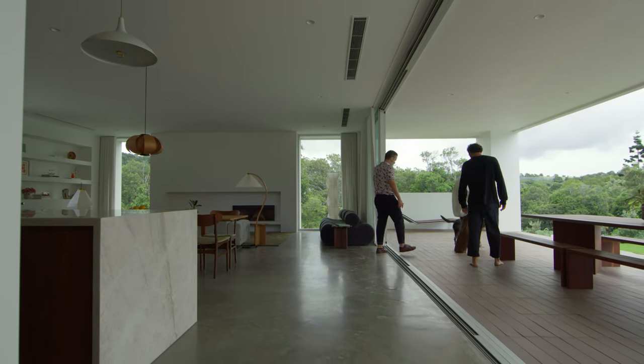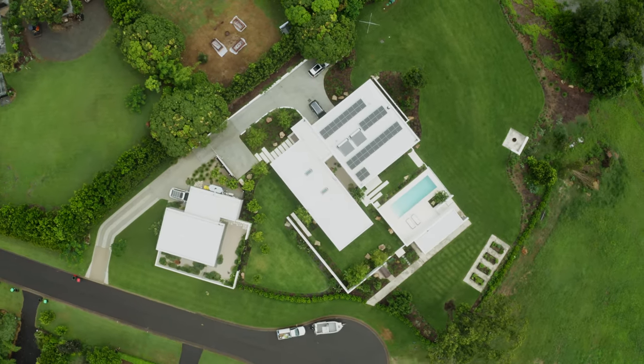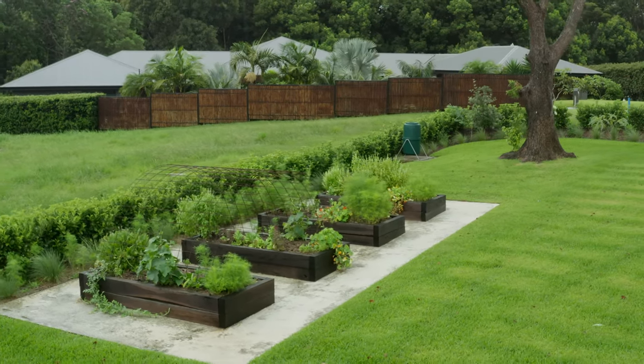We have also installed solar power and have solar hot water. I grew up being really close to nature and having a veggie garden, so it's always been my dream to have that for myself.